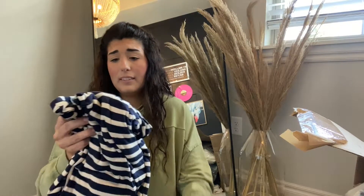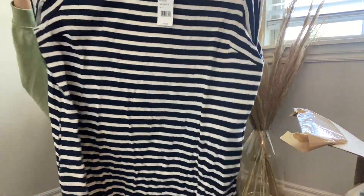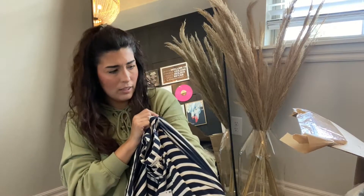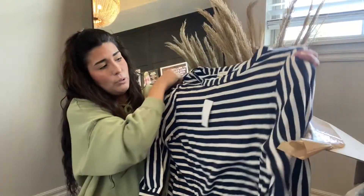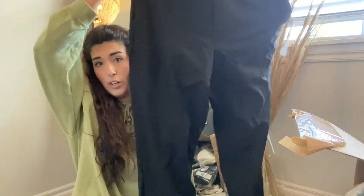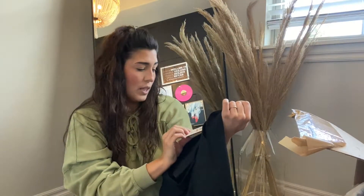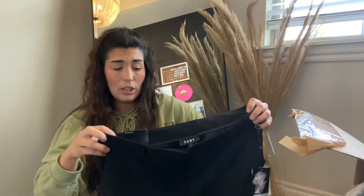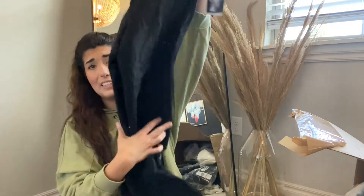The next item is this Montu 3X dress — so cute, it's like a tunic t-shirt dress. I do love carrying the bigger sizes. This retailed for $59 with no flaws. The next item are these DKNY pants, size 12. These retailed for $89. I can probably get $30 or $40 out of them and they are in perfect condition.